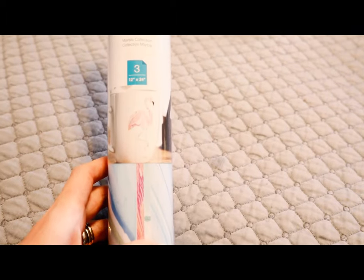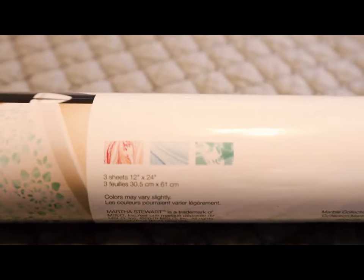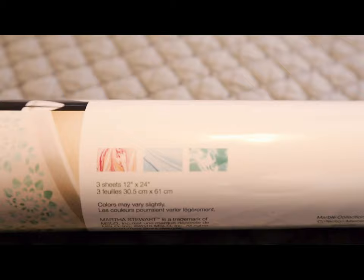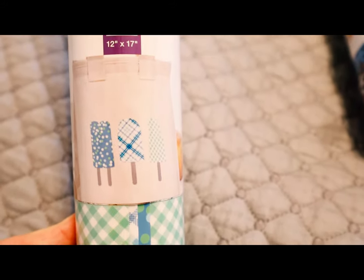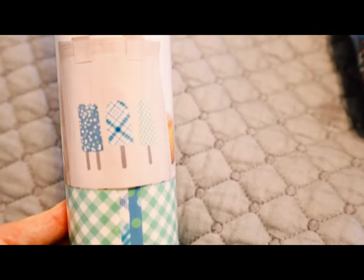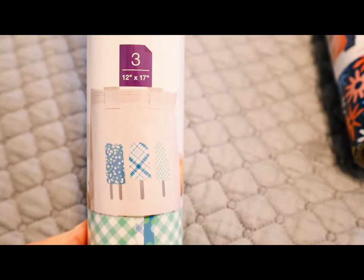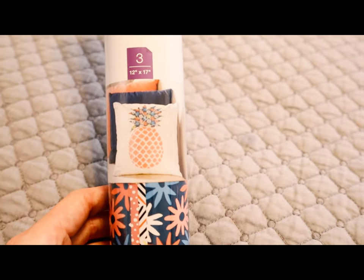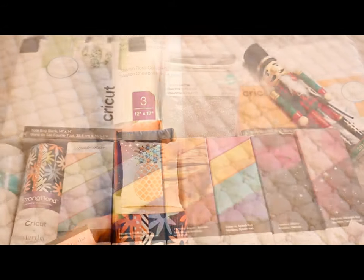This is the marble collection — absolutely love it. Three sheets of 12 by 24 and those marble patterns are just gorgeous. I also got two packs of patterned iron-on. The first is the Picnic Collection — really sweet, with ginghams and spots in lovely colours. And then this one is the Chevron Floral Collection — really bright and beautiful. I think there's a lot you can do with that pattern pack.